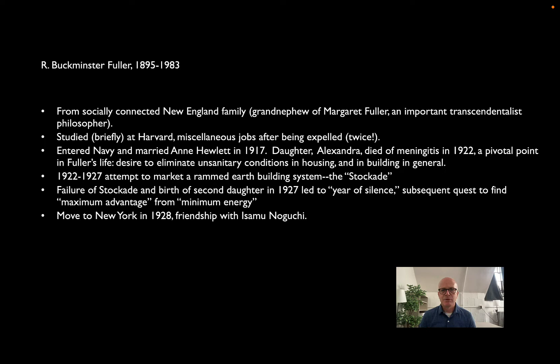For a few years he worked with his father-in-law to market a building system using rammed earth blocks called the stockade system, but it failed miserably. He moved to Chicago, and he and Ann had a second daughter in 1927. Fuller describes having a transcendental moment alongside Lake Michigan, wondering whether the world would be better off without him. After a year of silence — what we might interpret today as a nervous breakdown — he rededicated himself to finding solutions to the problems facing cities, populations, and people like himself.